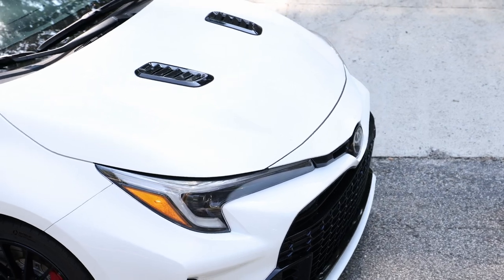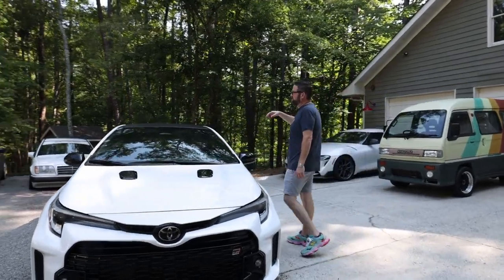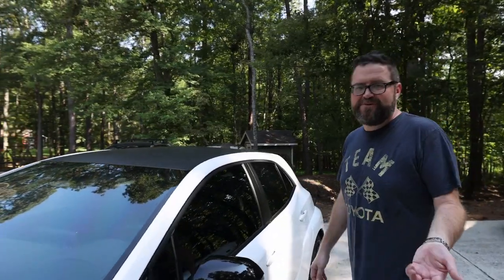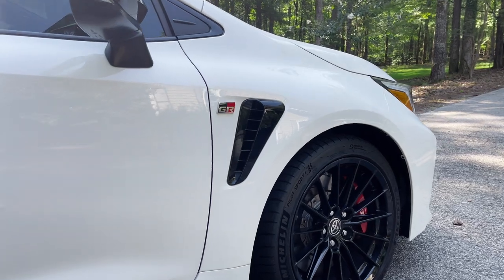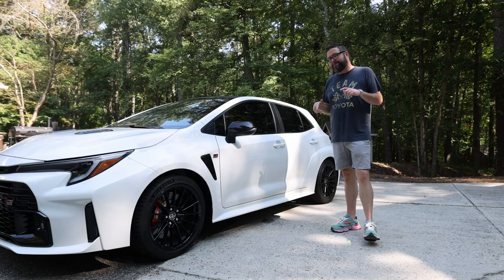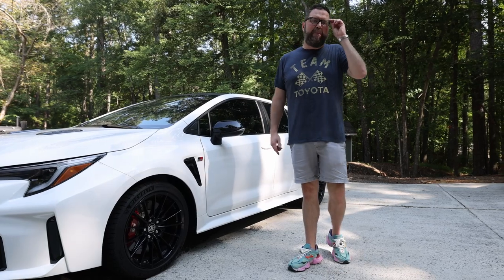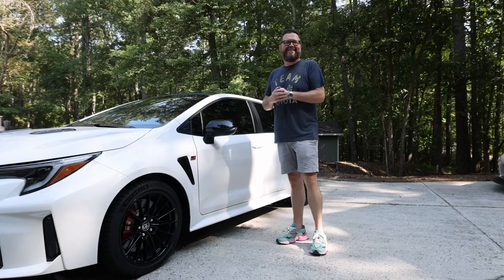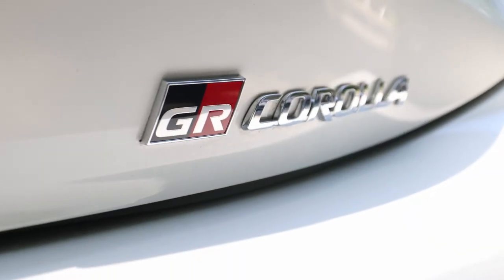The hood vents — and this one, because it's the Circuit Edition, it's got the limited slip front and rear differential. It also has the Porsche-style carbon fiber roof. I really love that gray color, but I felt like everyone was getting those, so I ordered a white one. I do really like the black wheels, but I think if I do anything to this car it's probably going to be swapping to some bronze wheels or powder coating these factory wheels bronze.